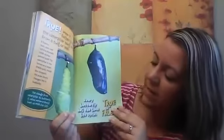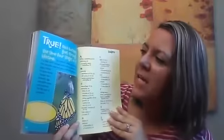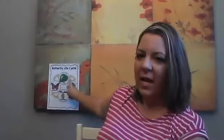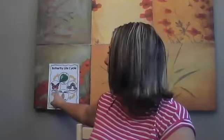Every butterfly has the same life cycle — true or false? True. Each butterfly goes through the same four stages in its lifetime. The butterfly starts out as an egg, then hatches into a caterpillar, which becomes a chrysalis, that hatches into a butterfly, that lays an egg, that becomes a caterpillar, that forms a chrysalis, and then out from it emerges a butterfly — and that's called the life cycle. Thanks for helping me today, friends.